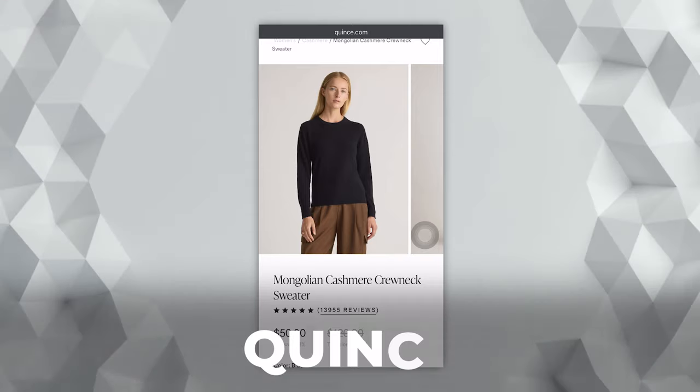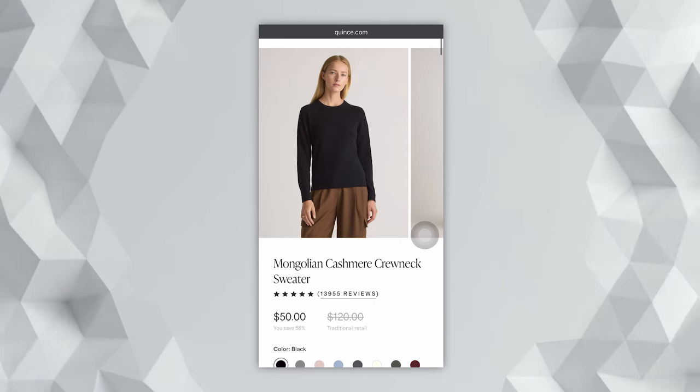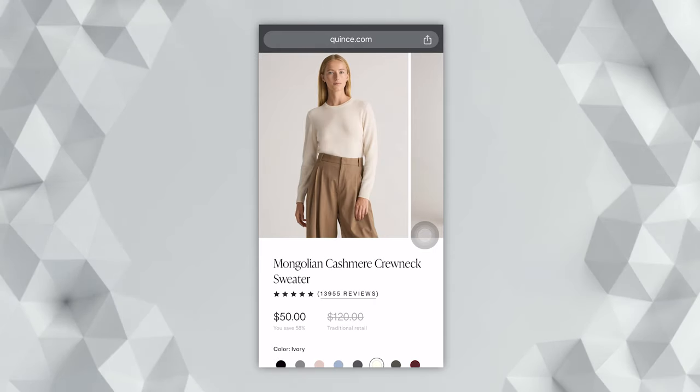The first two sweaters are from Quince, and I'm excited to partner with them again because they have upgraded their cashmere this year. Even though they upgraded the cashmere, they kept the same affordable prices. It's still a hundred percent Mongolian cashmere. The upgrades include an enhanced yarn tension, which gives it a more substantial, cozier, thicker feel. It's also softer than it was last year and they've included an advanced pilling technology so it really resists pilling and is more durable. They've also added a bunch of new colors for the fall. They have free shipping and you can return items for up to 365 days.